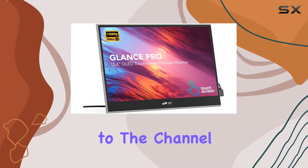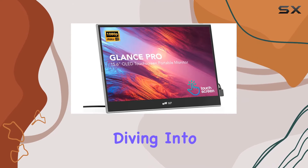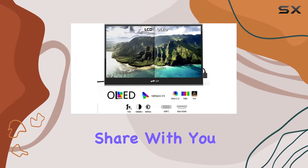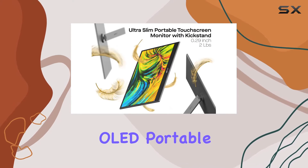Hey everyone, welcome back to the channel. Today we're diving into the world of portable monitors, and I've got something pretty exciting to share with you — the Glance Pro OLED Portable Monitor by MP.